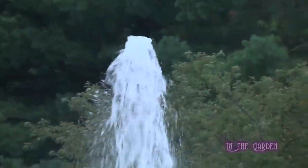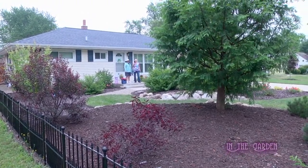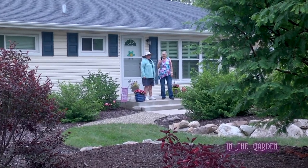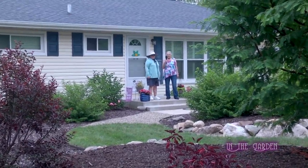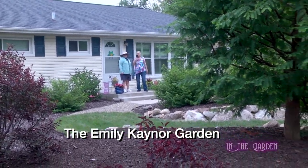This show is sponsored by Lila Arboretum Society. I'm Vi Gogol and this is In the Garden. I'm here with Emily Kainer and we're in her front yard, and we're going to discuss some of the bushes and specimen trees that she has in her yard.